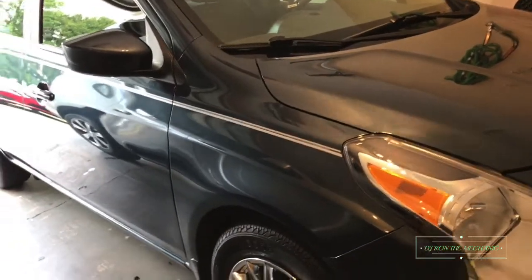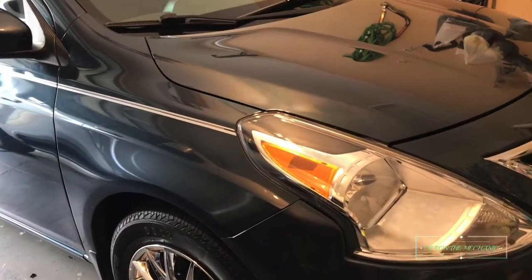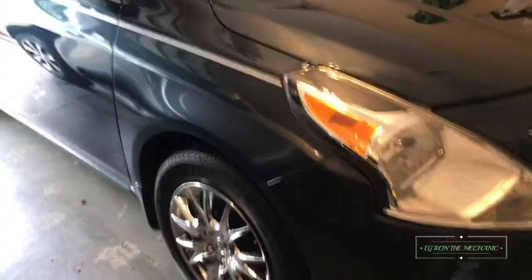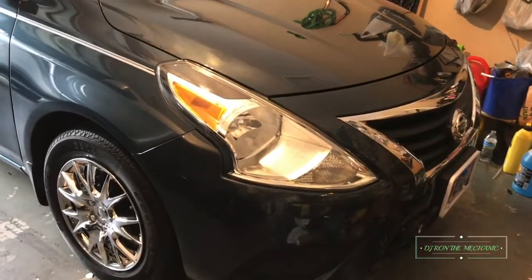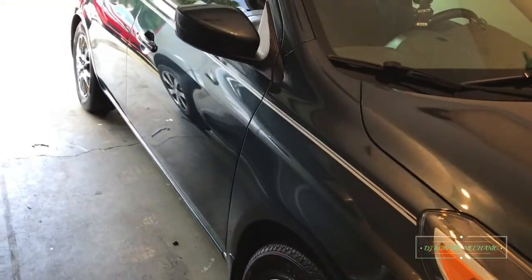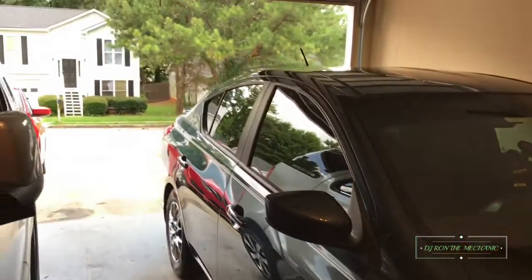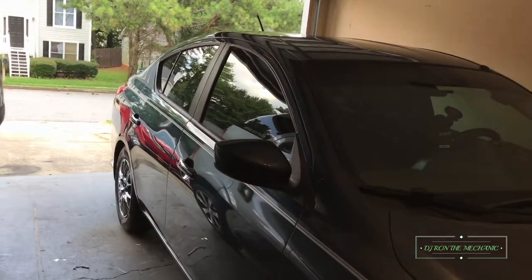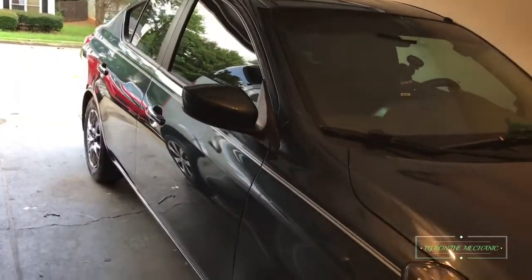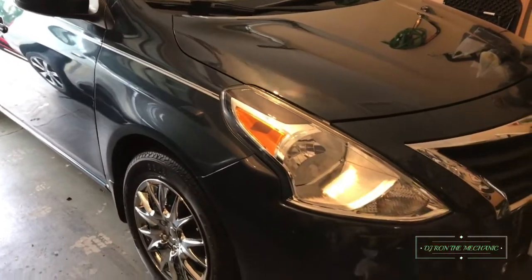If the weather's not too bad later on, I'm gonna give y'all a little show — show y'all what the car looks like at nighttime. It's gonna be fresh. So stick around for that coming up pretty soon. Right now it's still a little daylight outside. I'm gonna wait and see what this weather looks like, and if it holds up, I'll go ahead and show y'all what I got on the Nissan.